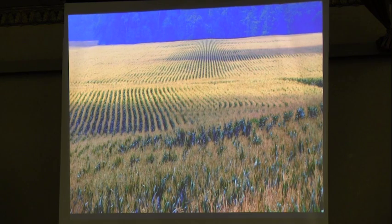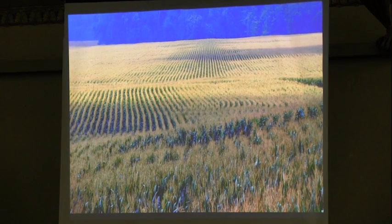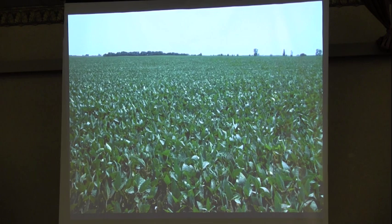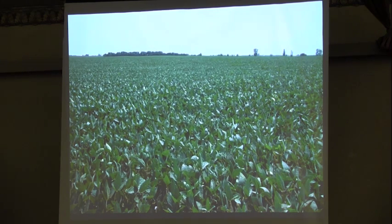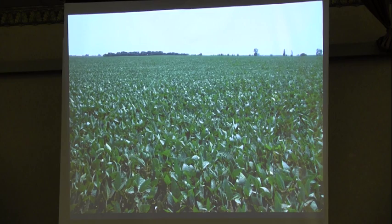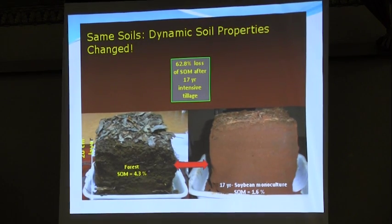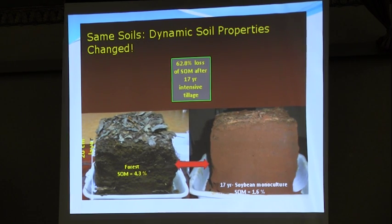You look across the United States today — corn, beans, wheat, monoculture, monoculture, monoculture. Where in nature do you find monocultures? Pretty much only where man put them. Otherwise, there's diversity. We're trying to fight nature instead of working with her. Seventeen years of monoculture and tillage — that's what you're doing to your soil. That's why we have to change our minds and get away from this type of production model.